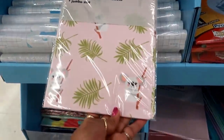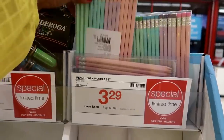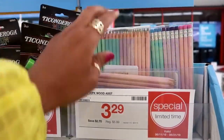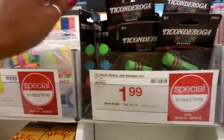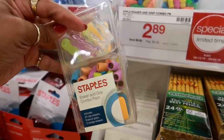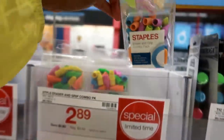This one is cute — with cute little pandas. Lots of pencils, 30-packs — look at that, those are pastel colors and I like the colors of the erasers. Those are only $3.29 for 30. Neon erasers, three-pack for $1.99. Staples eraser and grip combo pack — only $2.89, so you get pencil grips and some erasers. Not bad for $2.89.